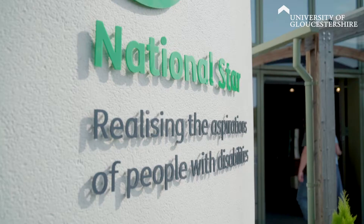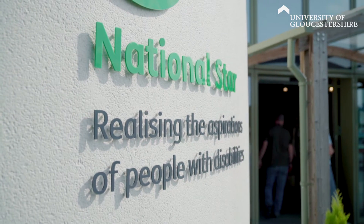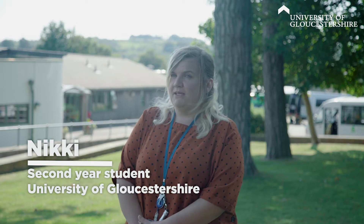I've been at National Star on placement since year one. I've been able to work with a variety of students ranging from different physical and learning disabilities. I've also had the opportunity to improve my clinical skills and take part in different procedures that students require.